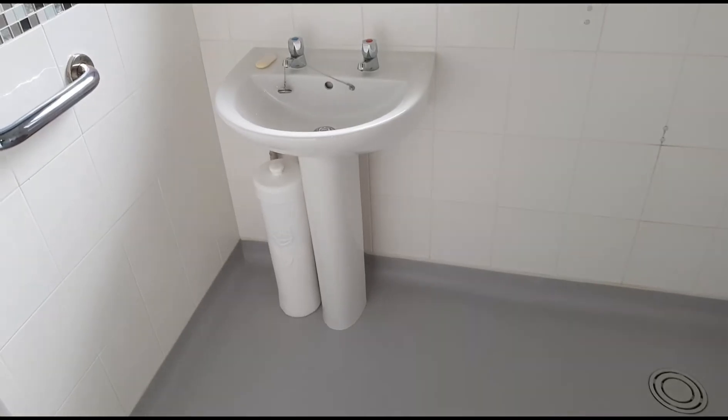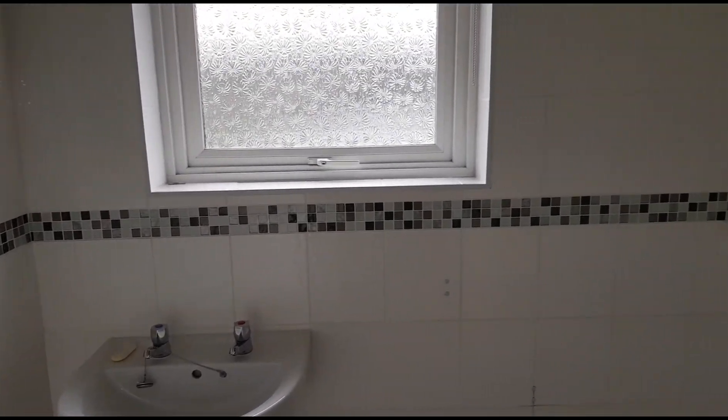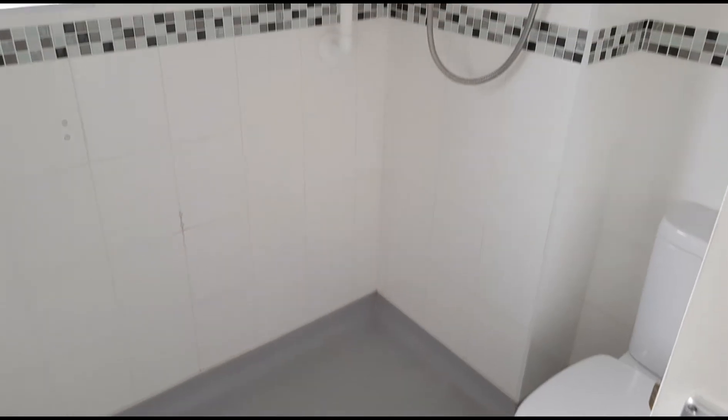This is the wet room — it would have been a bathroom at one stage but it's been converted to a wet room. Clearly you could put a separate shower cubicle in here if you wanted.